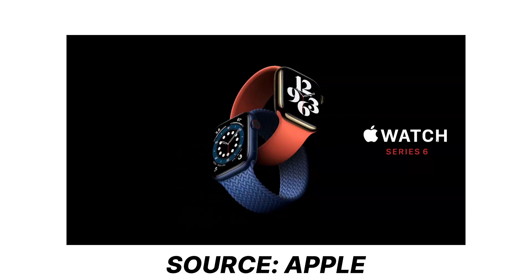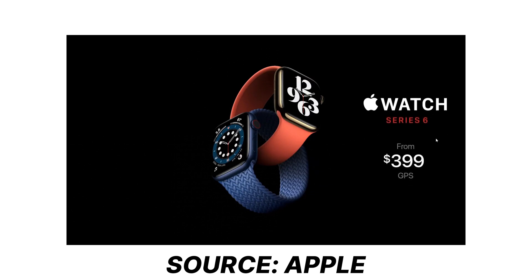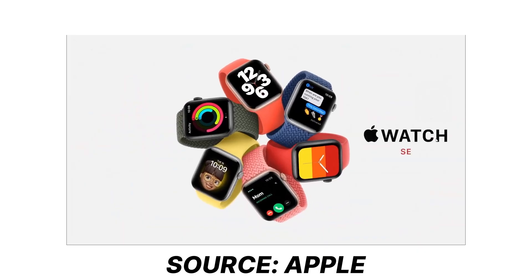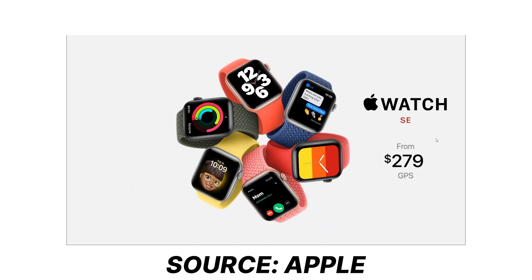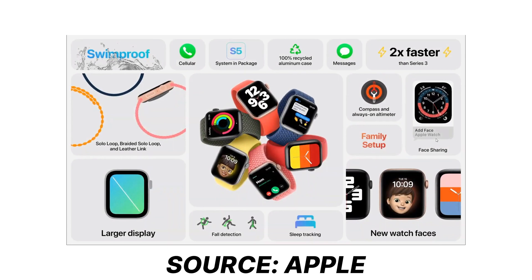Coming to the most important part — pricing. The Apple Watch Series 6 is available at $399 US dollars, with orders accepted from September 16th. The other version launched the same day at a lower price is the Apple Watch SE, available at $279 with an S5 chip which is faster and has larger memory and a larger display, but lacking features like blood oxygen level monitoring.